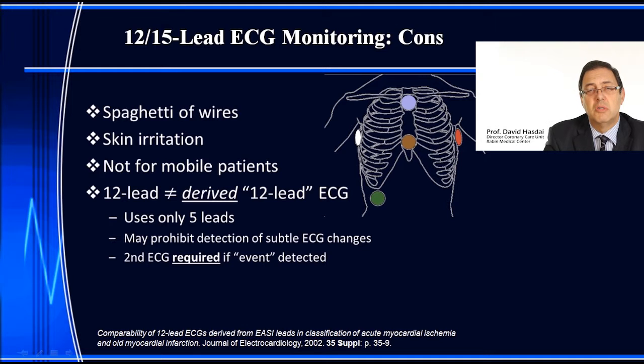There are certain systems that use derived 12-lead ECGs instead of standard 12-lead ECGs. For example, the EASI method derives a 12-lead ECG using only five channels. It may prohibit detection of subtle ECG changes and subtle ischemia, and if you think you see something on such a monitor, you still have to bring in the routine standard ECG. So it does not substitute the standard ECG — it's only a screening method, and you still need a 12 or 15 lead ECG to confirm the diagnosis.